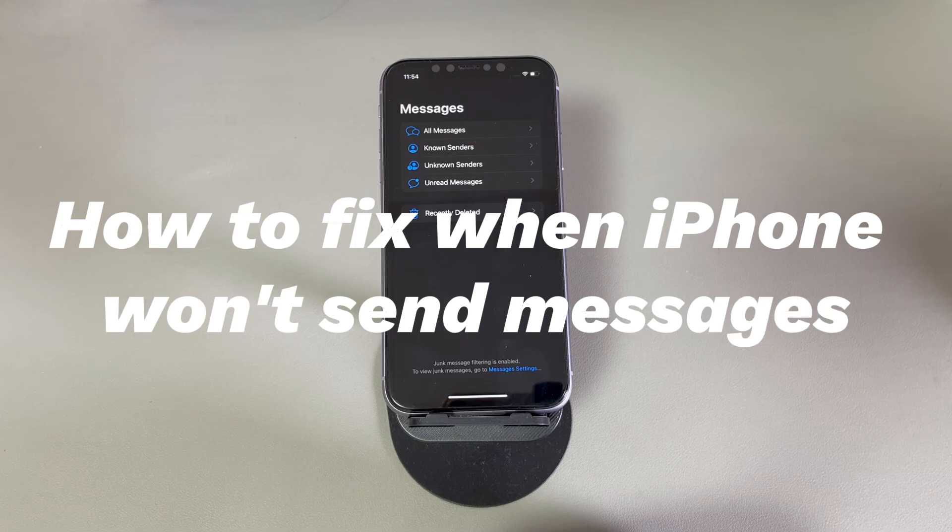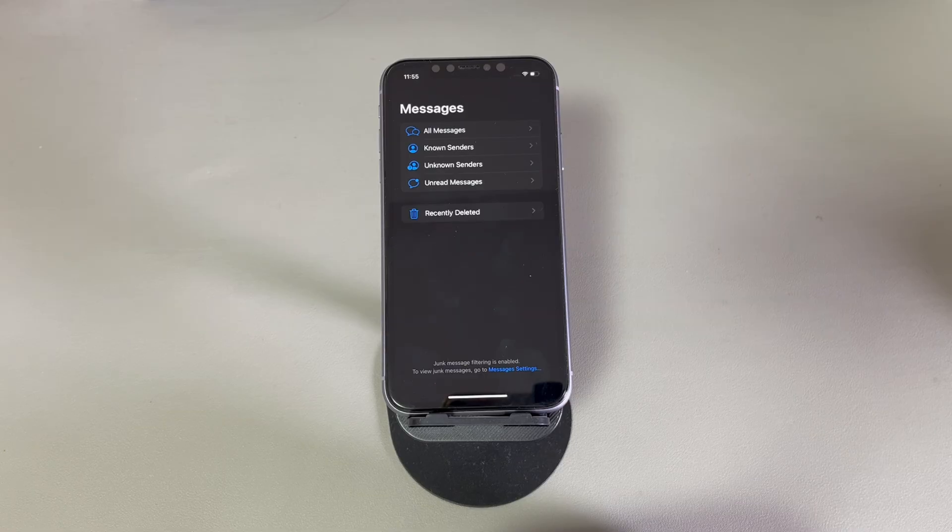Today we'll talk about how to fix when iPhone won't send messages. Issues concerning message sending can occur in daily or business communications. You open the message app, start a conversation, enter the phone number or the recipient's email, type the text, and tap send. Unexpectedly, an error message such as 'not delivered' and 'the message failed to send' appears with the exclamation mark icon. Sometimes you can still receive messages but can't send them back. Keep watching to find the answers.